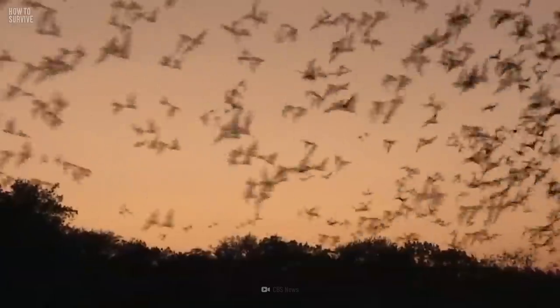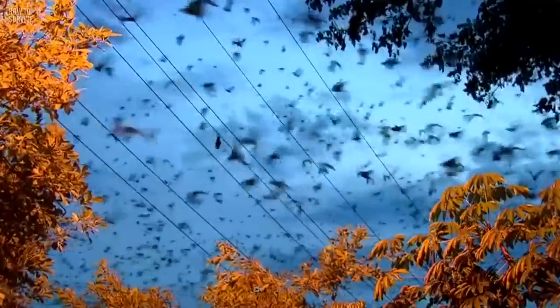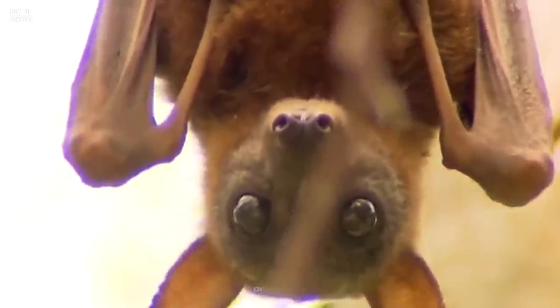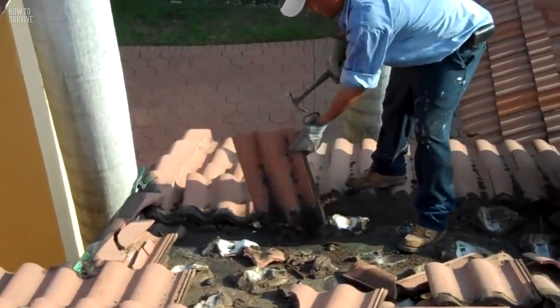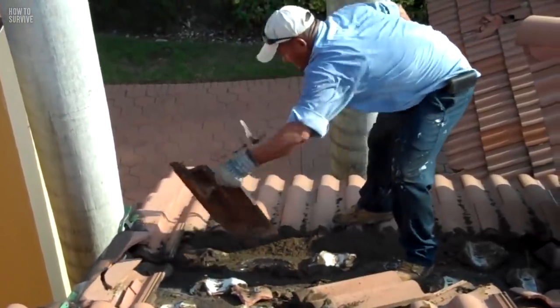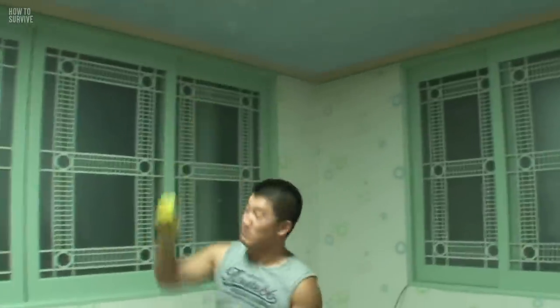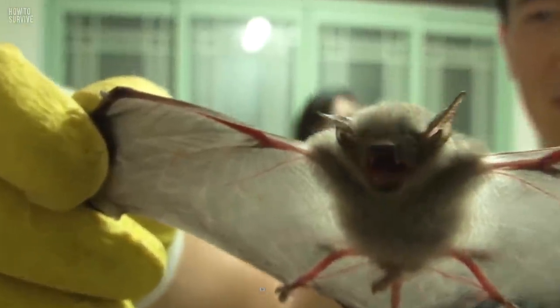Bats are essential to the ecosystem. They pollinate many nocturnal plants and eat tons of insects that could ravish the flora, making them a natural form of pest control. But that doesn't mean that you should let them live in your home. Every fall, bats start looking for a new home to hibernate in for the winter.